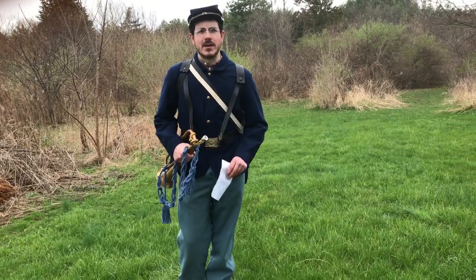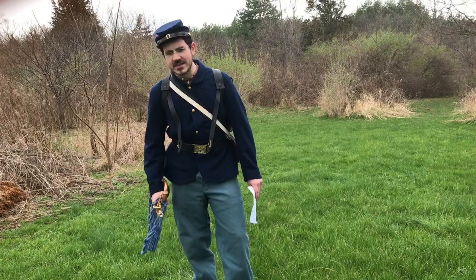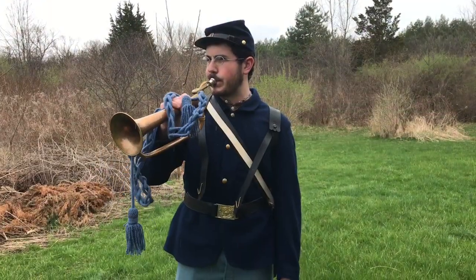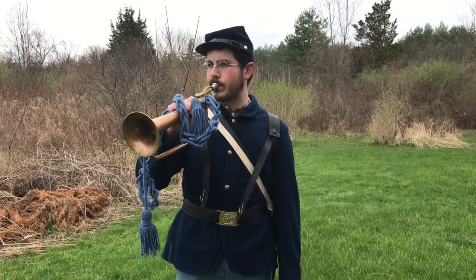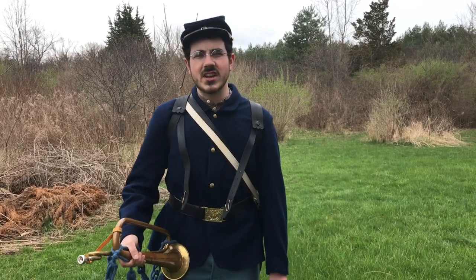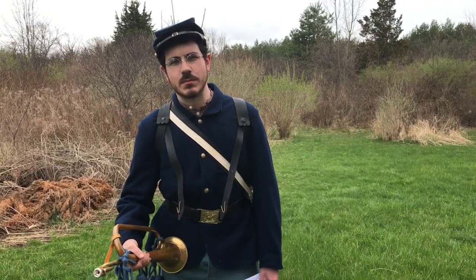Have you ever woken up and maybe not felt too well? Well, so would Civil War soldiers. Those men in their tents would listen for this bugle call. That bugle call — Sick Call — would tell the soldiers that were not feeling too well to go and see the camp surgeon.